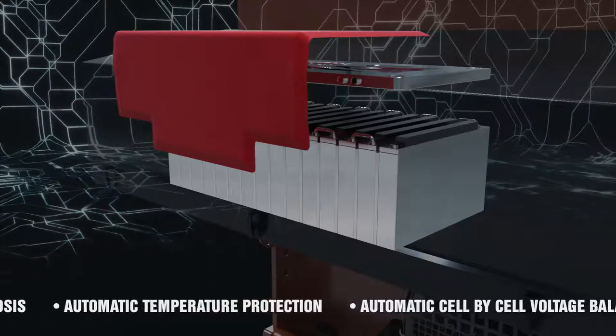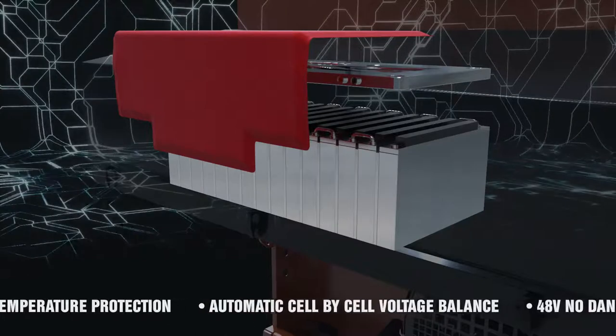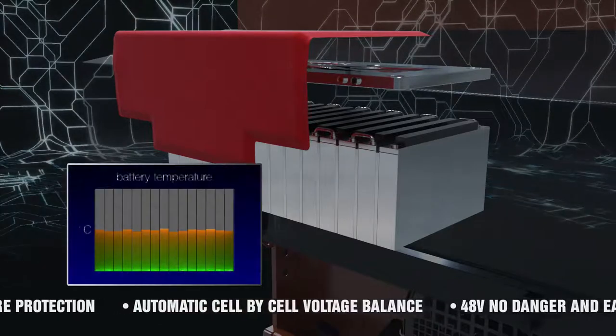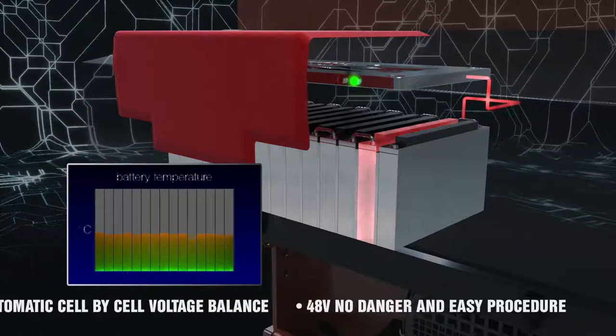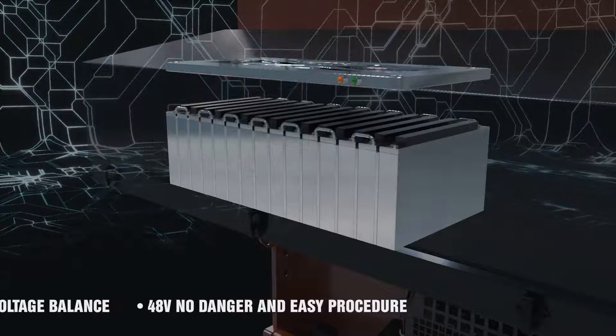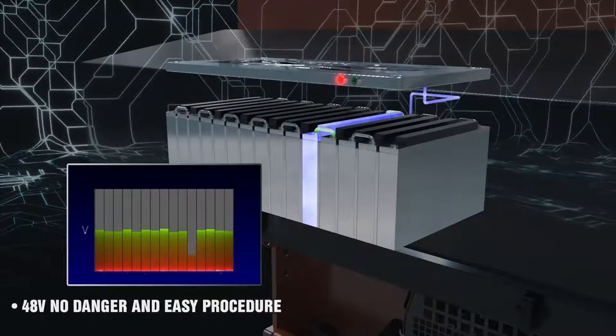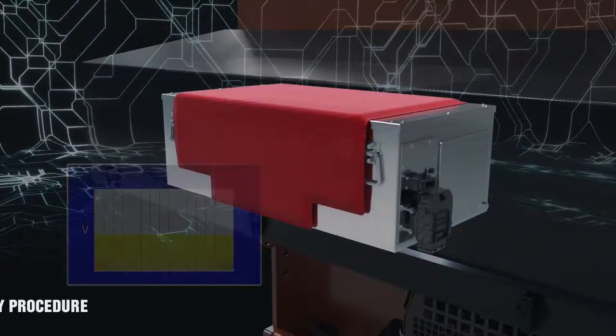The system automatically detects the cell temperature and activates the heating system if necessary. The automatic cell-by-cell voltage balance considerably extends the battery life cycle and prevents single-cell failure. Low-voltage electric power does not require specific training or special tools, allowing maintenance and repairs in full safety.